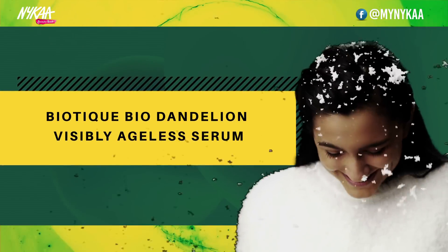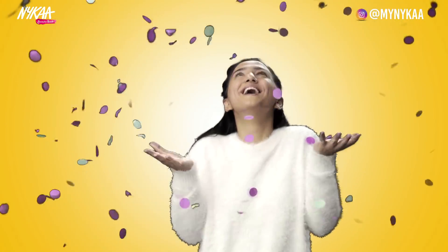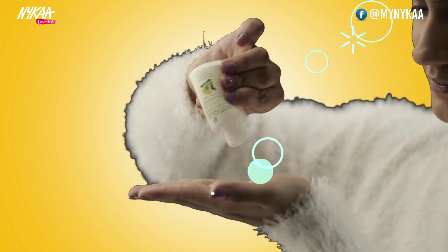Biotique Bio Dandelion Visibly Ageless Serum. Apply before moisturizing. It detoxifies, fades spots, and reverses signs of aging. Highly concentrated with active ingredients.